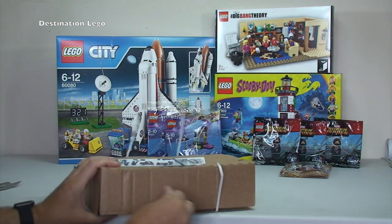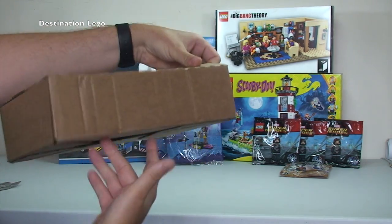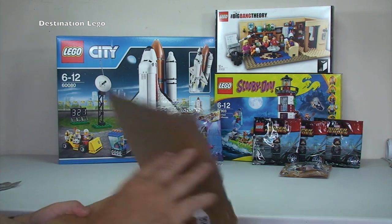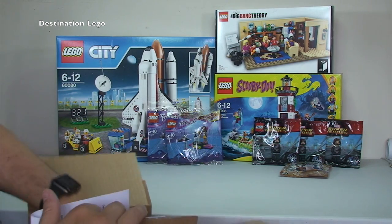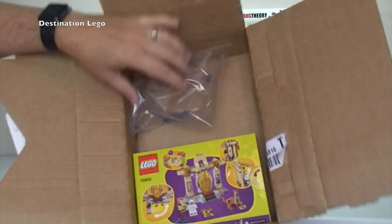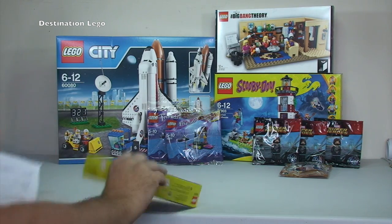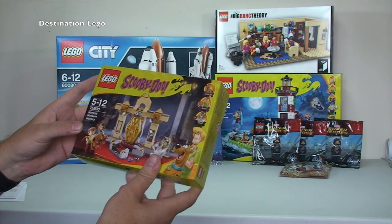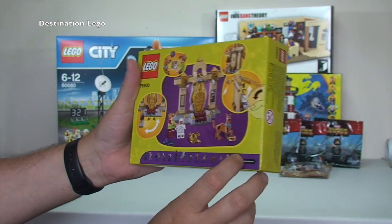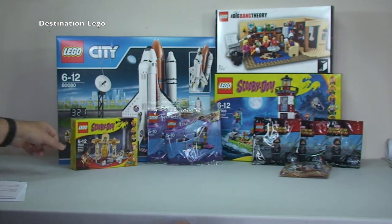And the last box from LEGO Shop at Home for this week's haul — we've still got the Amazons to open so don't stop watching yet! Small box this one. We only have one set in here, and it is 75900 The Mummy Museum Mystery. Just that one set in this shipment. So another Scooby-Doo set — again, awesome.